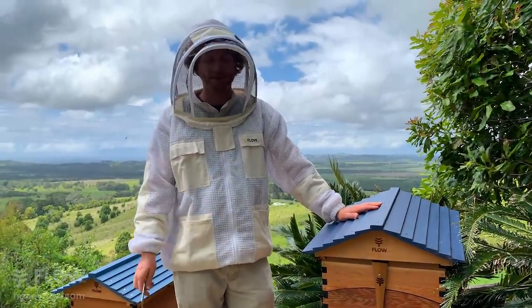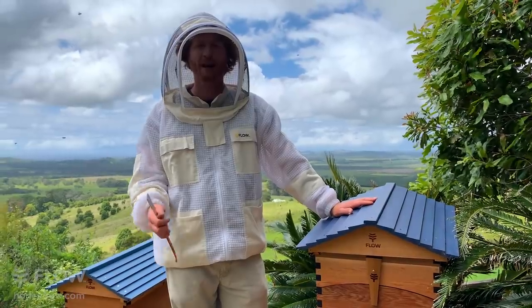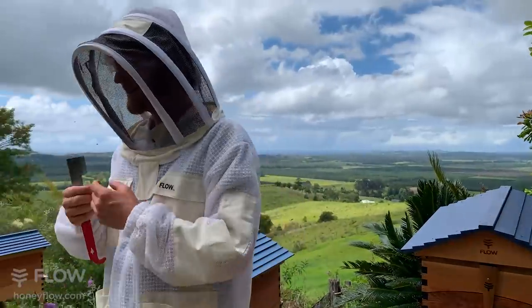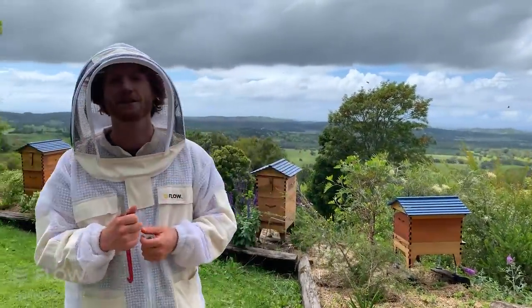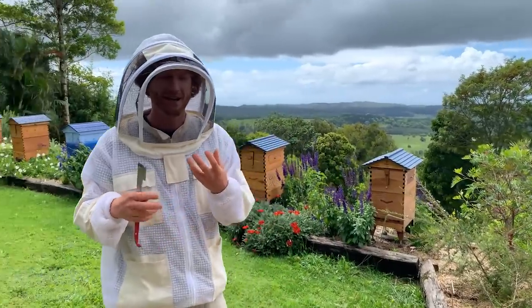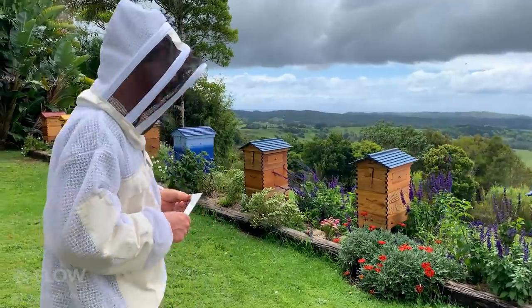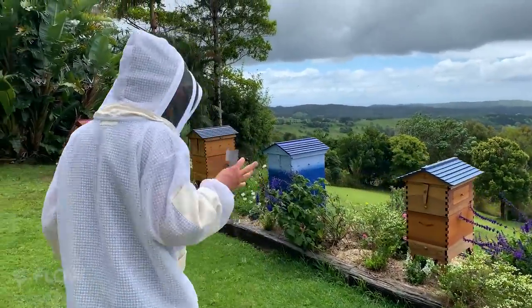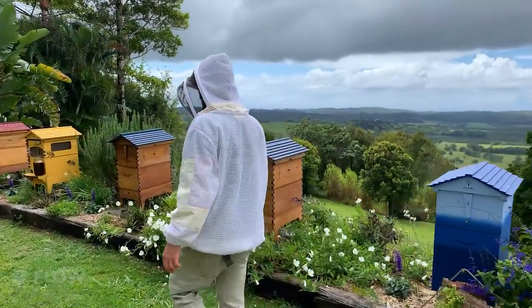There's more on moving beehives at thebeekeeper.org if you want to look at our online course. It's designed to take you from knowing nothing about beekeeping at all to a deep, even scientific knowledge — we've got scientists in there explaining very intricate and exciting things about beekeeping. It's free to try, so there's no harm in getting in there and seeing the quality of some of the videos we've put together.